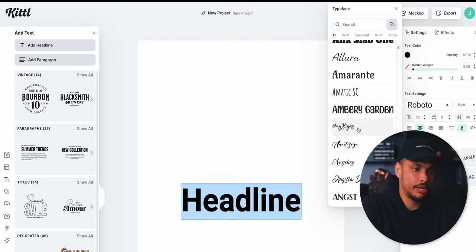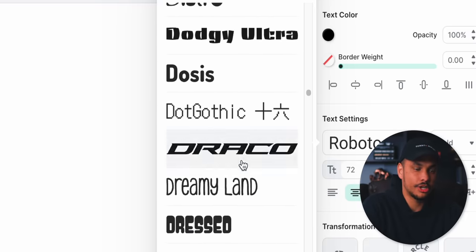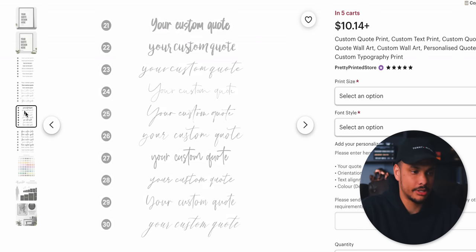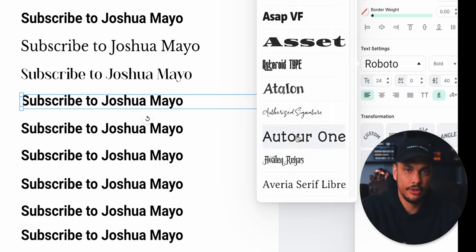None of this is a problem because in Kittle we've got thousands of different fonts to choose from, all of which you can offer as a font choice on your Etsy shop. Basically, you would just create a couple of slides showcasing all the different font options that your customers can choose from — you'd probably just pick between 15 and 30 different fonts.